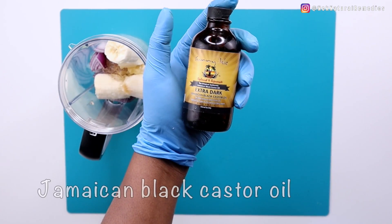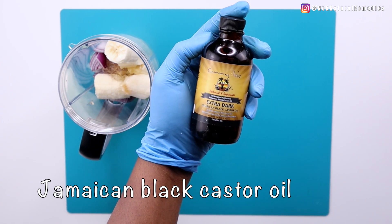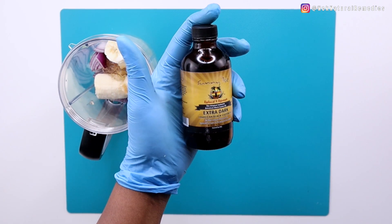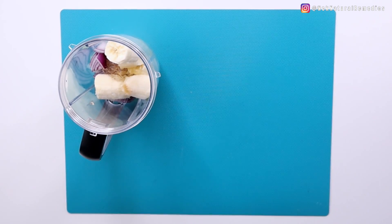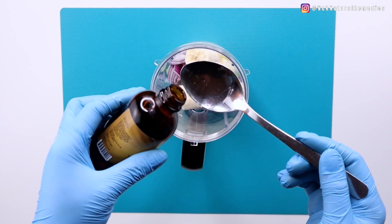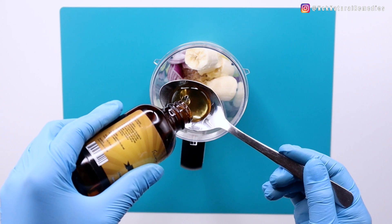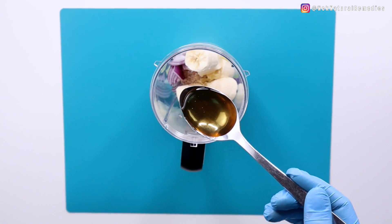We cannot make this hair food without adding some oils. The first oil I'm adding is Jamaican black castor oil. This oil is packed with antibacterial and antifungal properties. Castor oil helps kill bacteria and treat scalp infections, helps maintain the pH balance of your scalp, and is full of hair-loving acids such as omega-9 fatty acid. I am adding one tablespoon of castor oil.